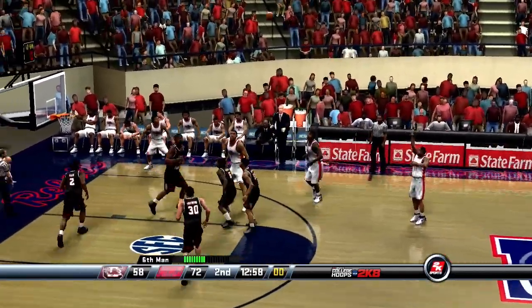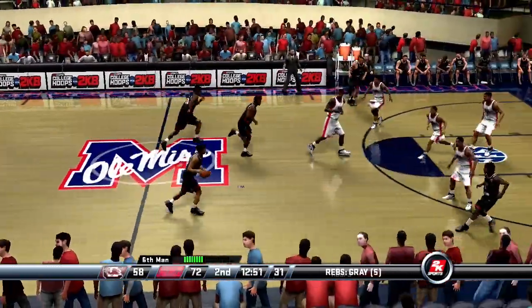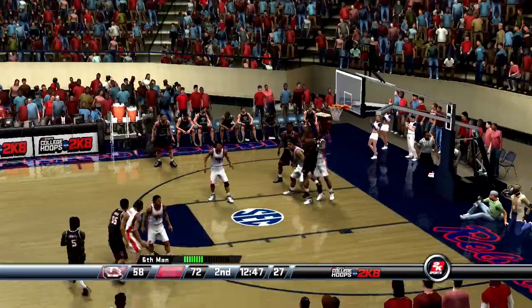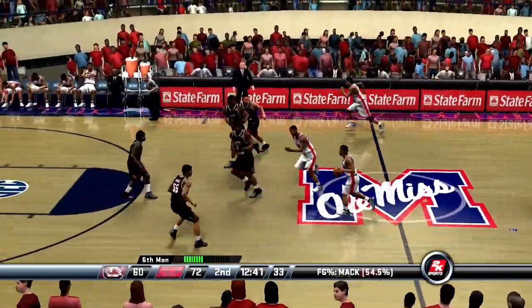Cissé inbounds the ball. Number 11 hooks free — might give him an earful when he gets back to the bench, Vern. Not a good shot. Johnson with the leaner — the shot was banked in by Mack, and they now trail by 12.